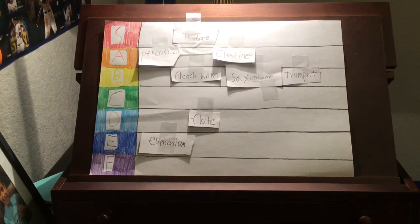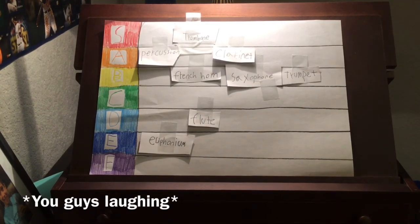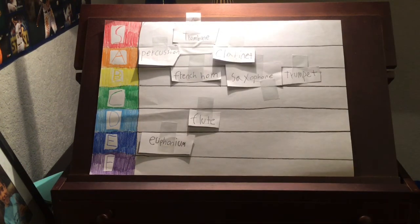And now our last instrument: the tuba. The tuba, in my opinion, is pretty bold. It's kind of like the euphonium but bigger. I don't like the euphonium much. But tuba has a lot of bulk, a lot of girth to it, and I like girthy things. Tuba is very, very girthy. I will put it at a nice A tier.